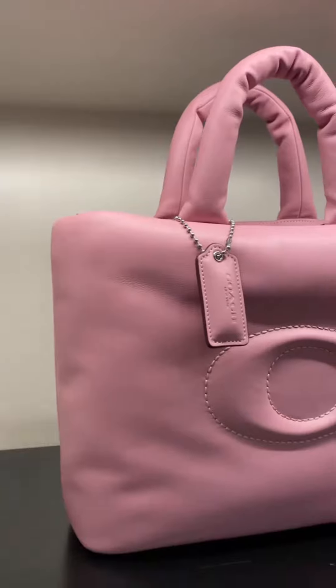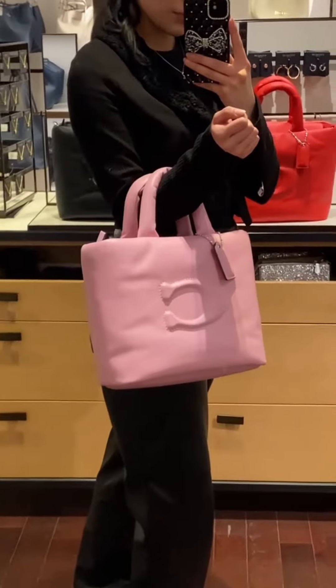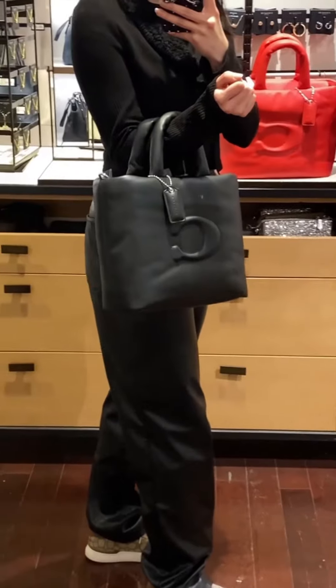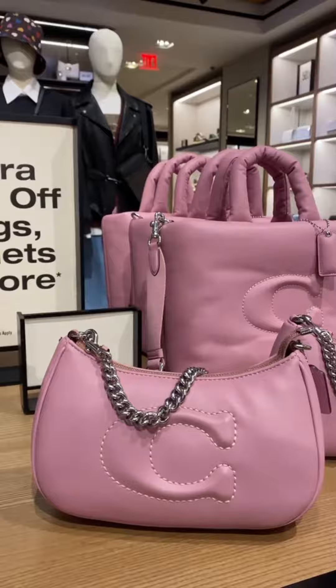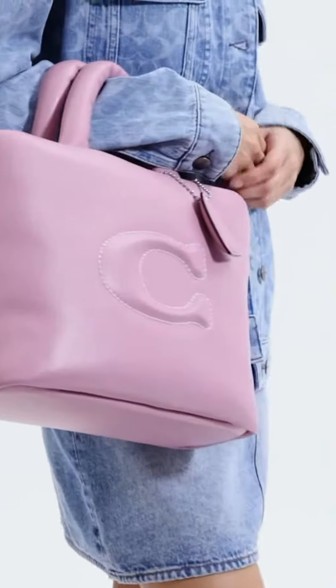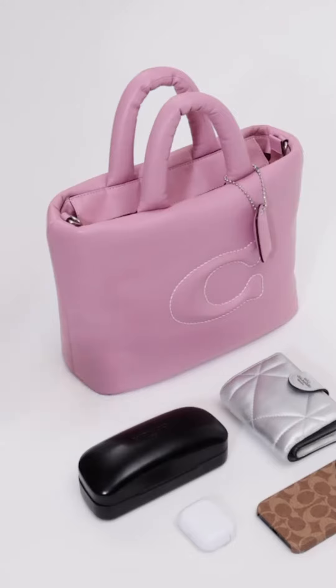The Coach Pillow Tote is a spacious and stylish tote bag made of ultra-soft, quilted Nappa leather. It's the perfect everyday carry-all for work, errands, or weekends. The bag is lightweight and has a comfortable drop on the handles, so you can easily carry it all day long. It also has an inside zip pocket to keep your small essentials organized.